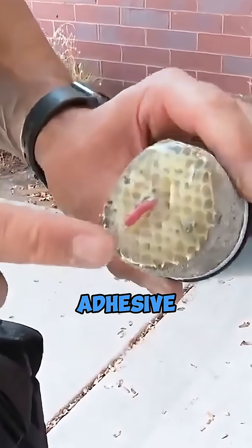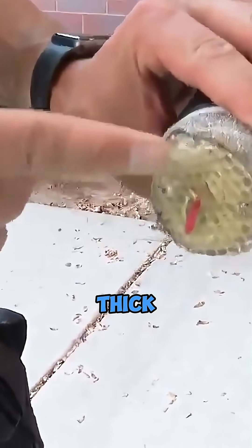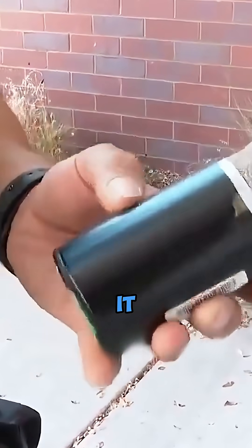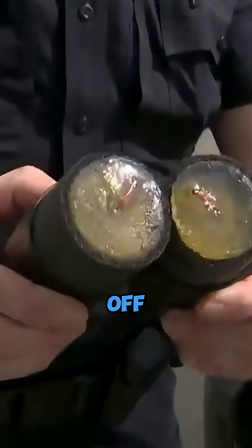The cylinder's head has a solid adhesive over 3 centimeters thick. Before pressing the launch button, the officer first heats it to soften it, making it extremely sticky. Once attached, it basically won't fall off.